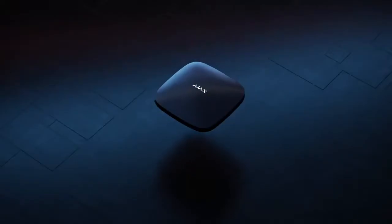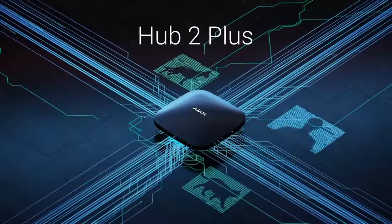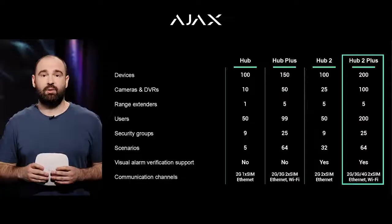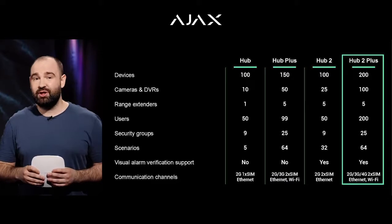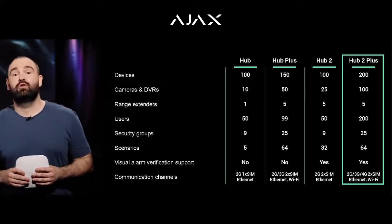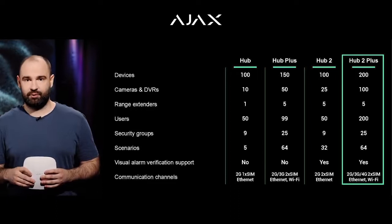Today, we're happy to present to you the new norm on the security systems market: Hub 2 Plus. It has all the star features of the previous hubs — Jeweller, Wings, Ethernet, Wi-Fi, 2G, 3G, alarm photo verification, and 64 automation scenarios. The new hub supports more devices than others — up to 200. It also supports more cameras, up to 100.